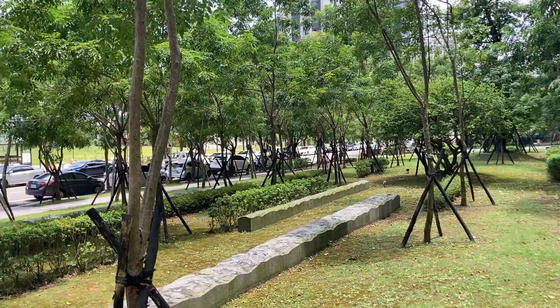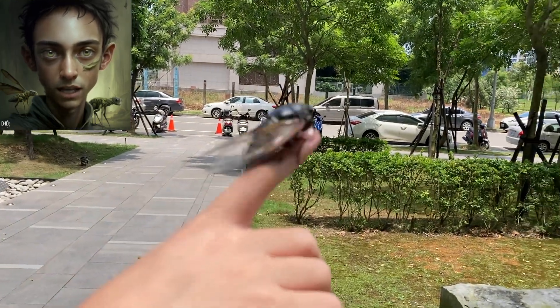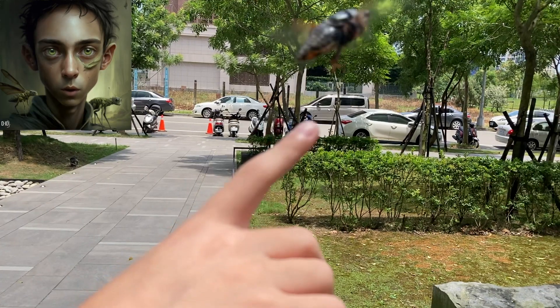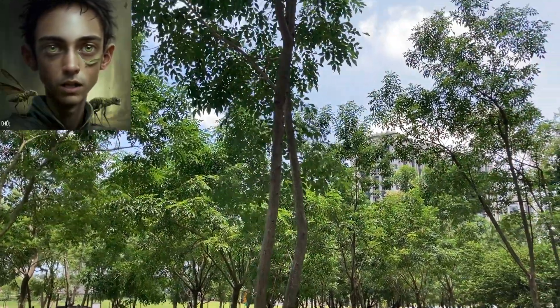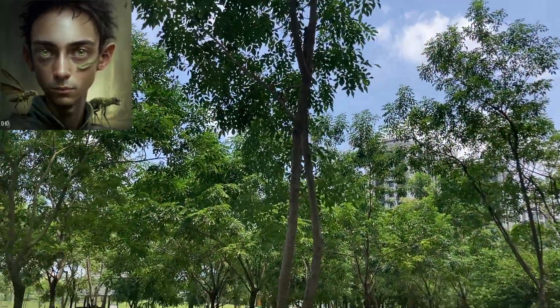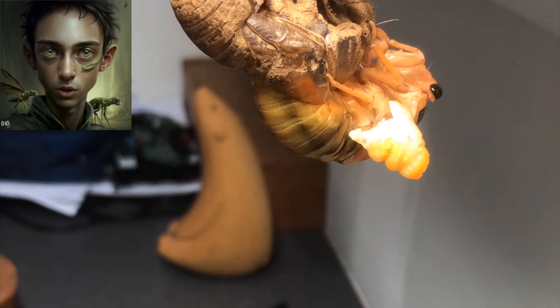And now we've released the cicada back into its natural habitat. It's always a fulfilling experience to witness the full life cycle of these incredible creatures. Thank you for joining me on this journey of discovery. Remember to appreciate the beauty and complexity of the natural world around us.